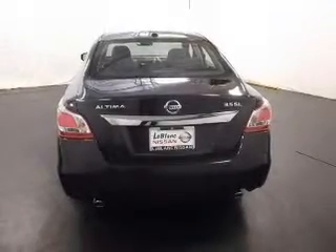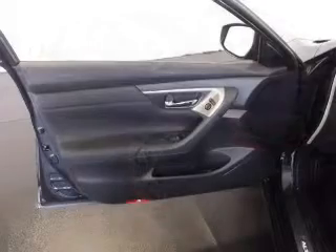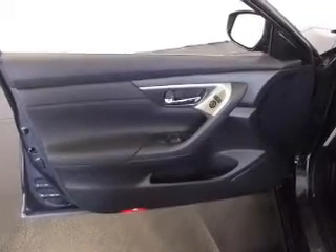Enjoy the flexibility of multi-zone temperature controls. Plus, enjoy these notable features that are included in this vehicle: leather seats, power door locks, power windows, cruise control, Bluetooth wireless, an AM-FM stereo with a CD player, and power mirrors.